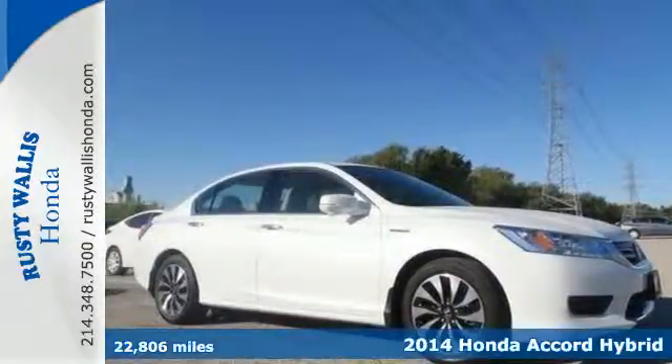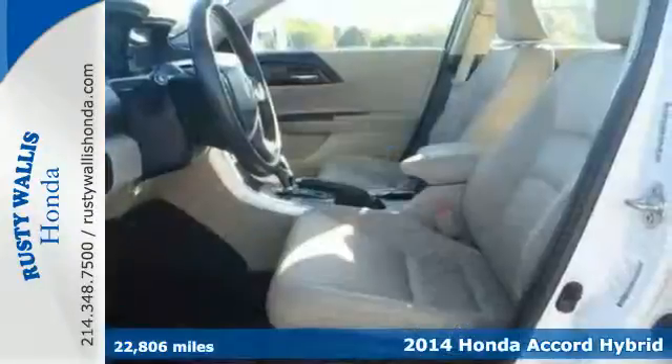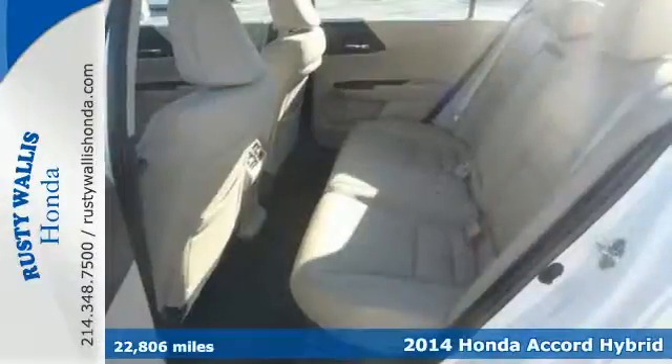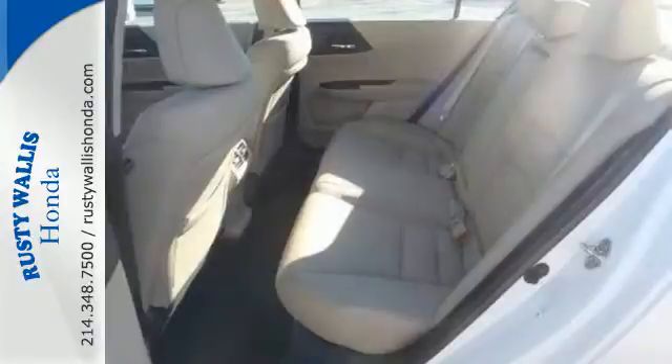Here's the 2014 Honda Accord Hybrid. Sacrifice nothing. This one has the comfort and luxury you've come to expect from an Accord, plus the ability to choose electric-only, hybrid, or fuel modes depending on your driving and performance needs.